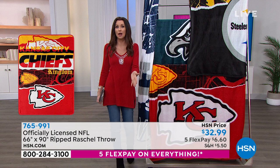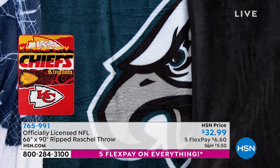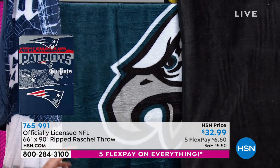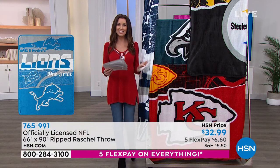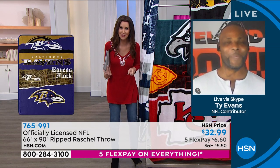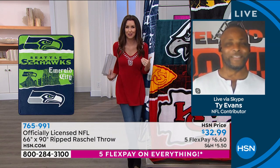Whether you're choosing to shop here at HSN or not, always make sure that it's licensed by the NFL because then it's going to be the true colors and true fans know. I'm going to introduce you to a true fan — Mr. Ty is joining us. Welcome in. I understand not only are you a football fan, your dad played professional football.